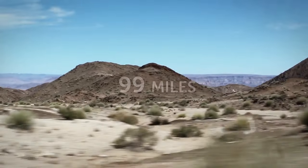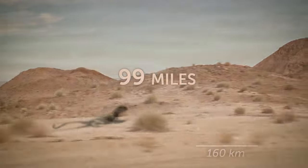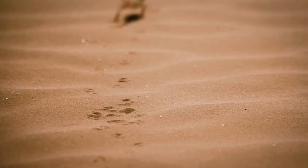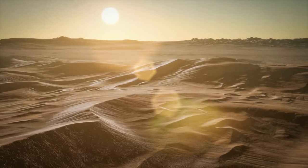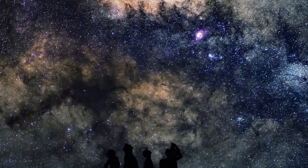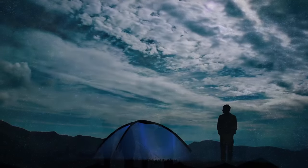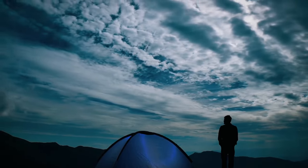On the first day, you drove over 99 miles into the desert. You were always curious to see what this part of the world looked like — nothing but mustard yellow dunes. The night sky is pretty decent, though. You can see the entire Milky Way with your own eyes, and you set up camp and sleep under a canopy of stars.